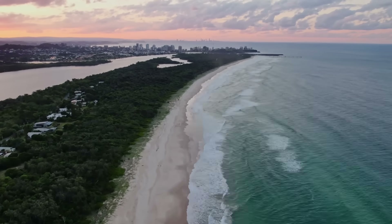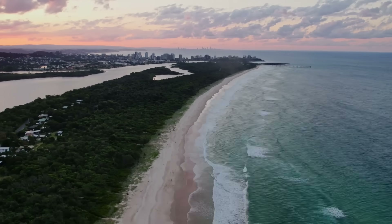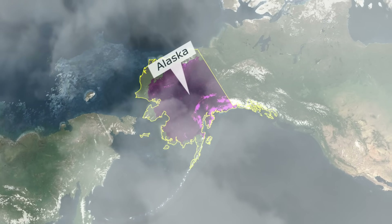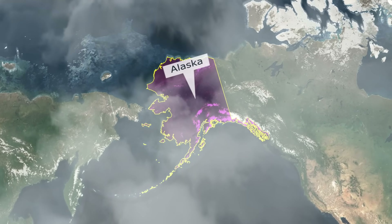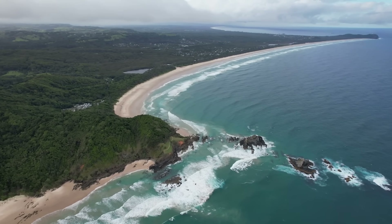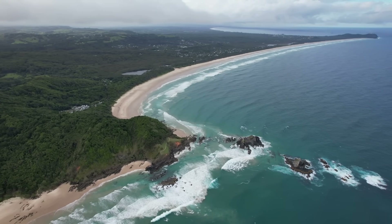Beach gold in Australia is so rare that most prospectors don't even realize it exists. In Alaska you get whole towns built on storm-washed pay streaks and offshore dredges chewing through auriferous sands. Here, the coastline feels too young, too energetic, too clean to hide real placer gold.